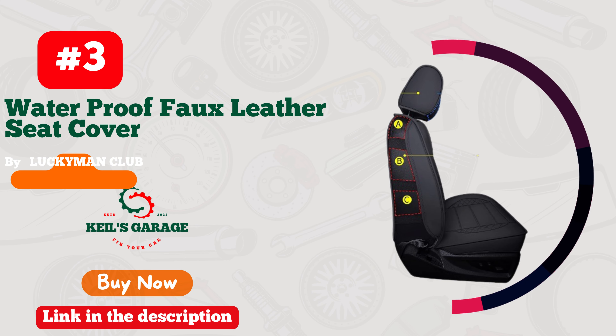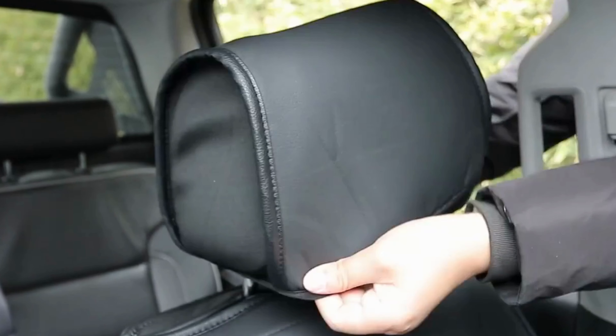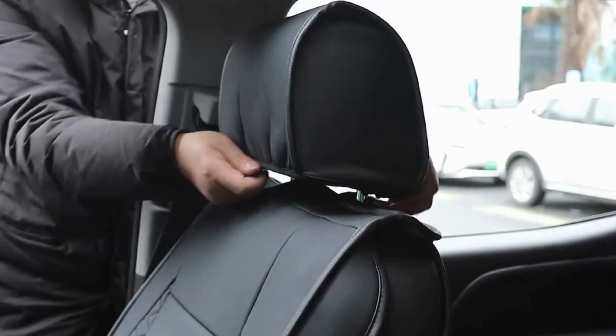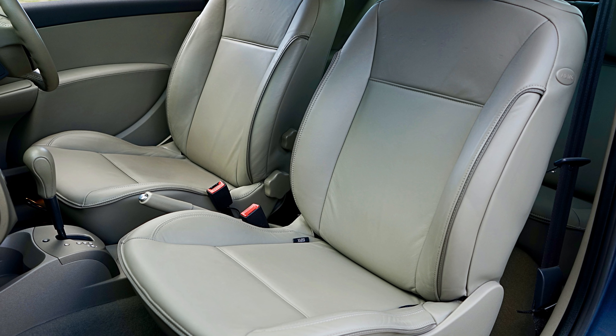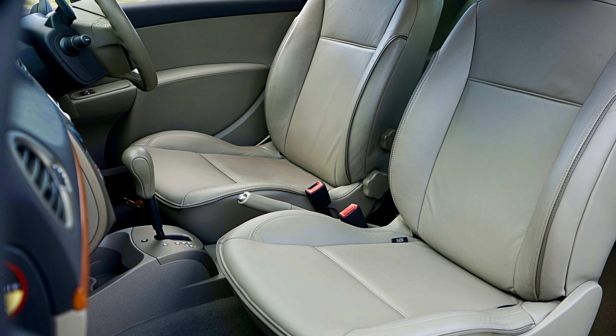Number 3. If you're looking for a stylish and durable car seat cover for your GMC Sierra, Lucky Man Club has got you covered. Their car seat covers are the perfect blend of functionality and fashion, providing maximum protection while enhancing the aesthetics of your vehicle's interior.